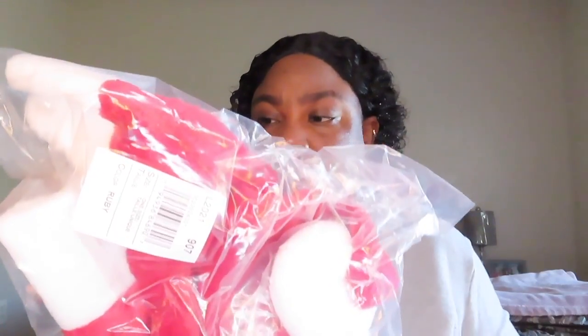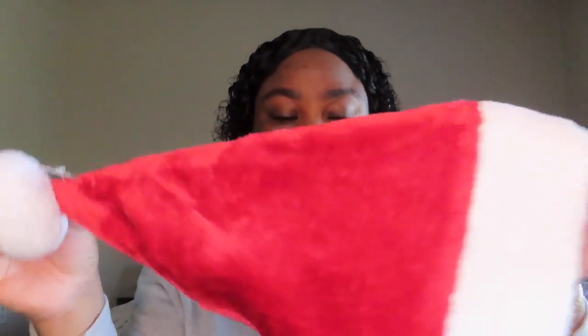I bought a Santa Claus hat for my daughter and I. This one is mine — it's a ruby. This one is hers — it's a ruby too. Her head is small, so this is how her hat looks, and this is how mine looks. I tried it on and it fit me, just needs to come down some more because of the hair. It fit me good.